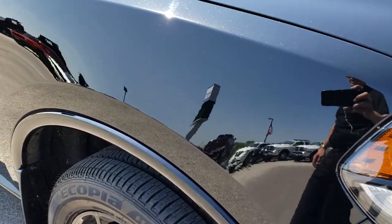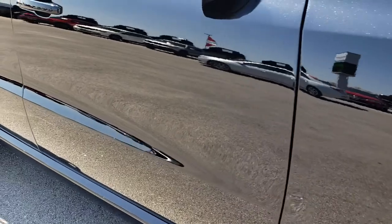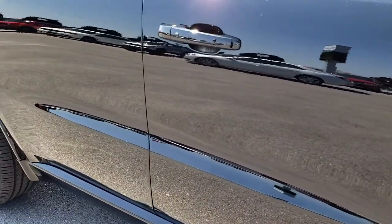As you go down this side of the vehicle, you can see just how clean that body is — how mirror-like and reflective that paint is.